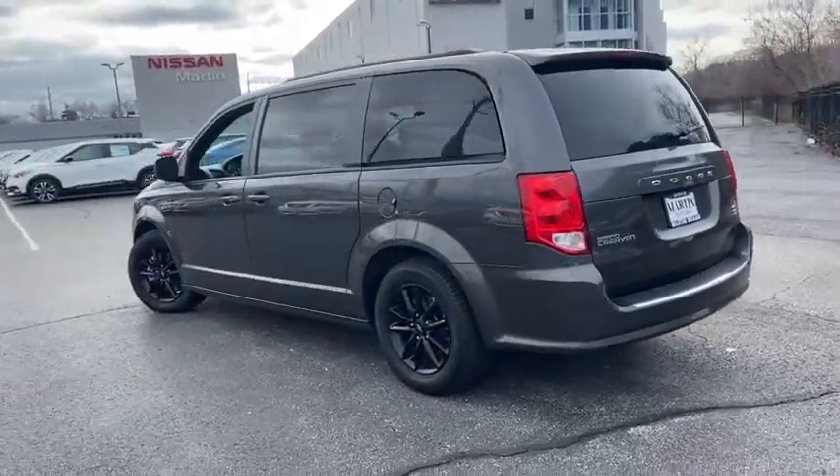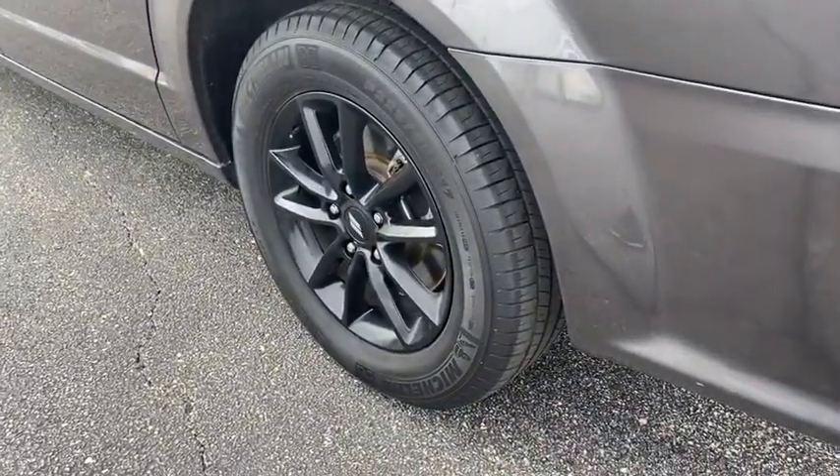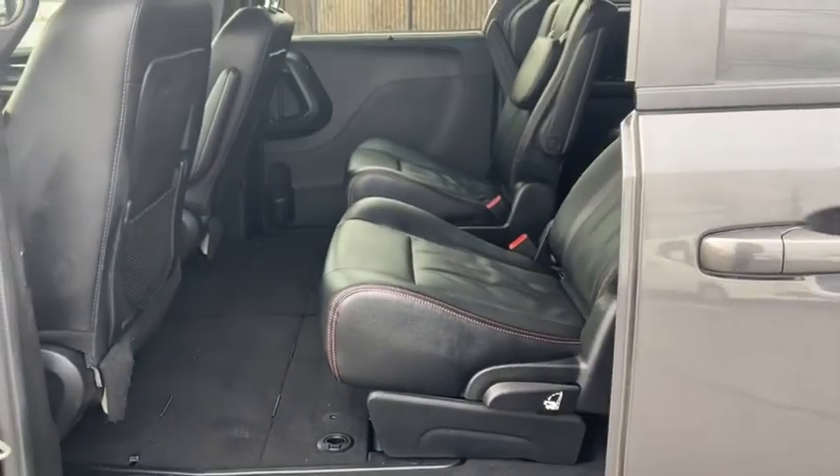This vehicle has less than 45,000 miles. Here are some of this vehicle's great options: backup camera, keyless entry, front wheel drive, universal garage door opener, trip computer, electronic stability control.